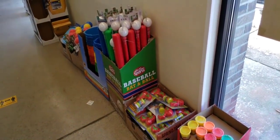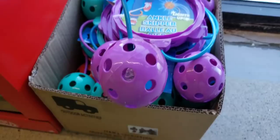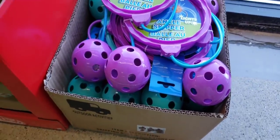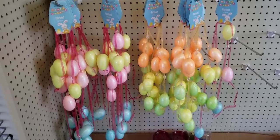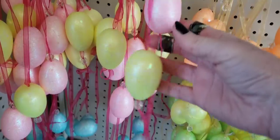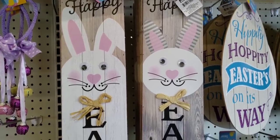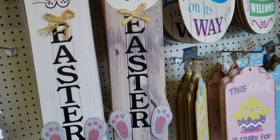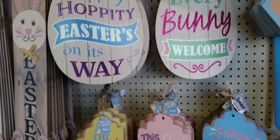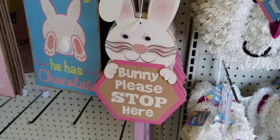Now we are at the other Dollar Tree — this one is the Leo Crossing one. They are getting more of their summer toys out. Here they have the Easter garland, six feet long. You'll probably notice my camera's a little different in this store — still messing with the settings, so bear with me. There's two different bunny signs — these are the shape of an egg, hippity-hoppity. And then they have these signs which I'm pretty sure they had last year — these are cute.